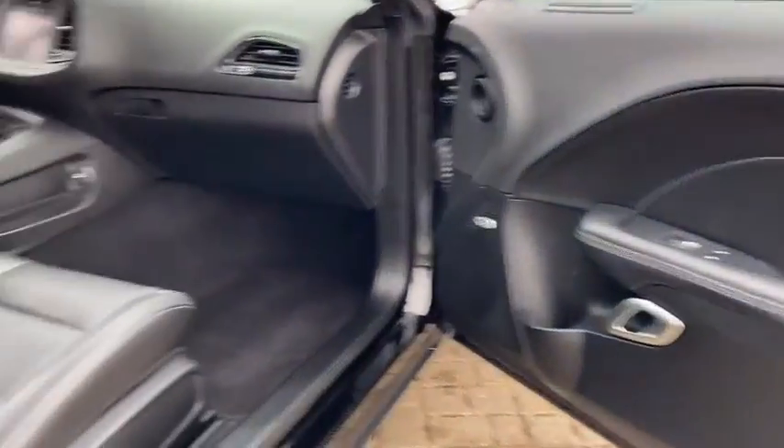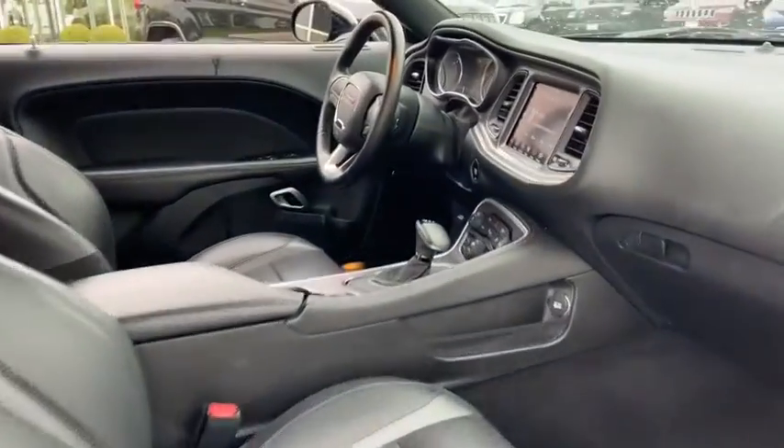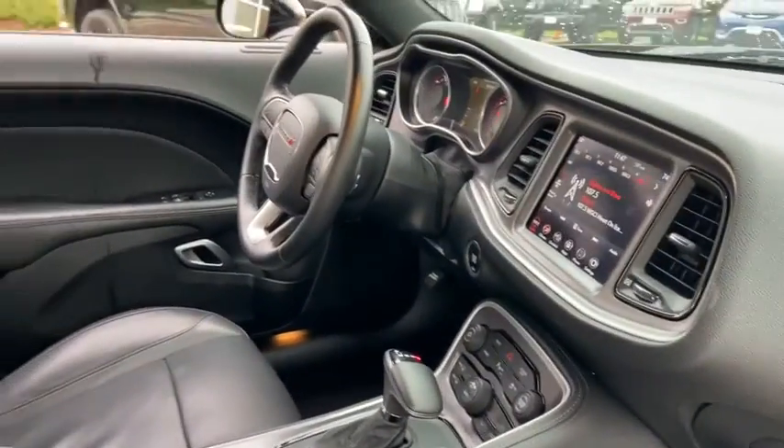Universal garage door opener, compass, electronic stability control, fog lights, security system, heated front seat, and trip computer.